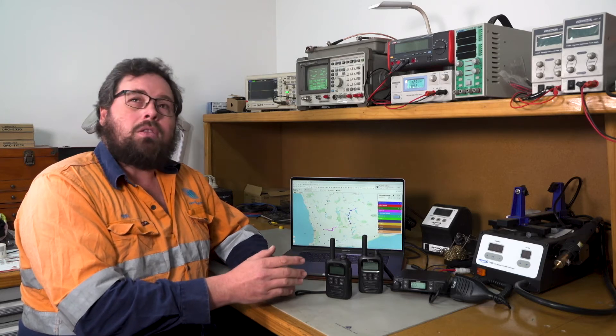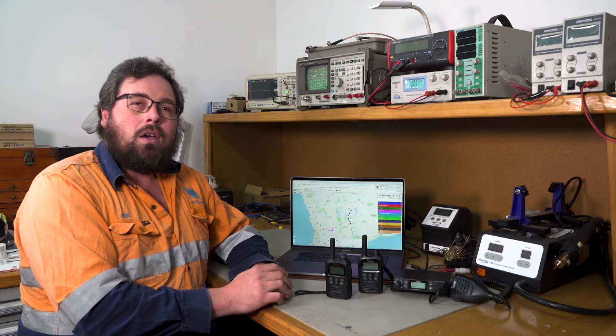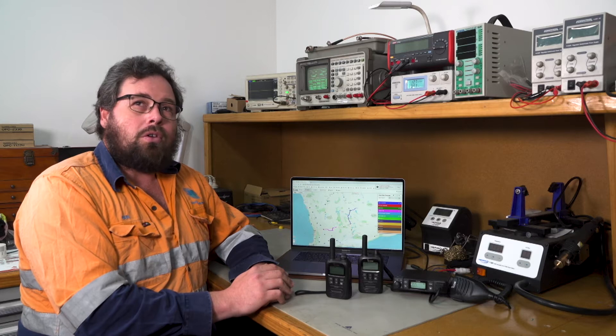Hi, I'm Ben from CommSystems. Today we're taking a look at the exciting new range of Telstra-based ICOM LTE radios. For quite a while now ICOM have been doing LTE radios, but it's only recently that they've been able to have access to all of the relevant Telstra bands in Australia. So this means anywhere that you have Telstra 3G or 4G coverage, you can have an entire country-wide business radio network at relatively low cost.